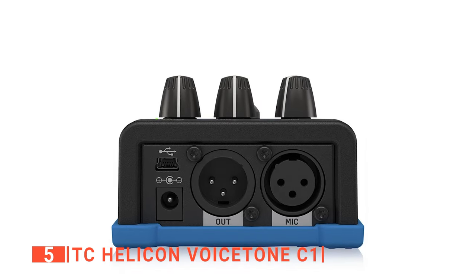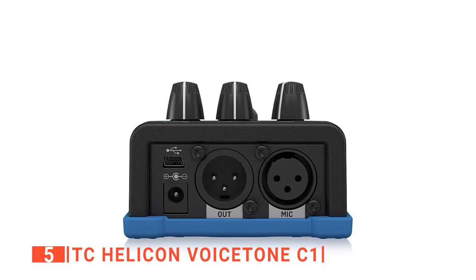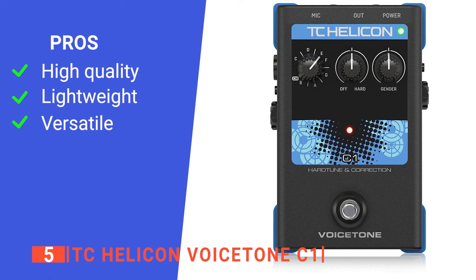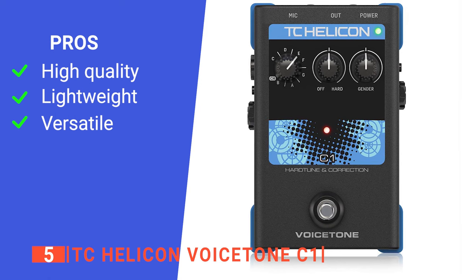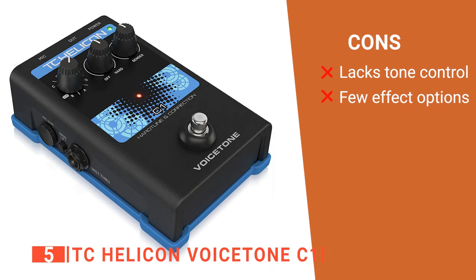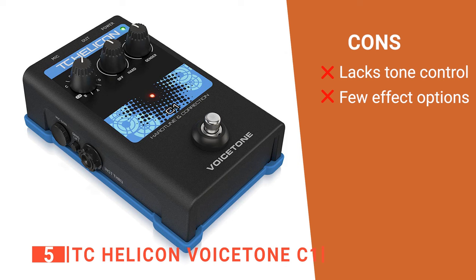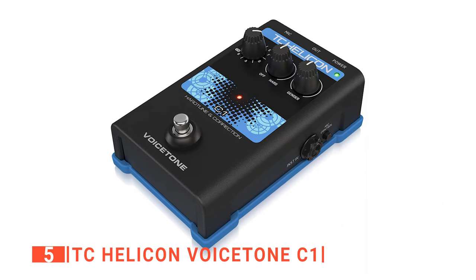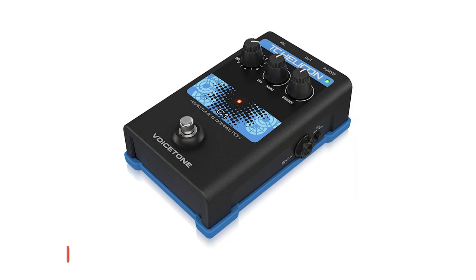It also has a USB connection to enable you to connect to new tricks in the music world, tips, and lots of updates. Its pros are: it is very well made, it is portable, and it's one unit that can be used for two vocalists. However, its cons are: it has no reverb with tone control, and it lacks some special vocal effects. The TC Helicon is a vocal effect processor built for up-and-coming music artists to get the best out of their vocals.